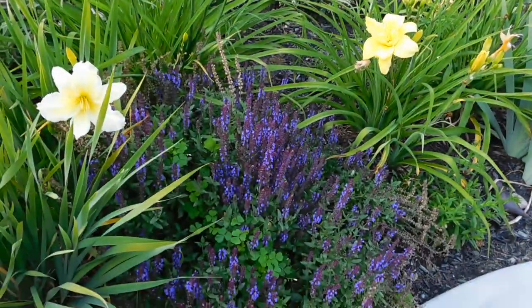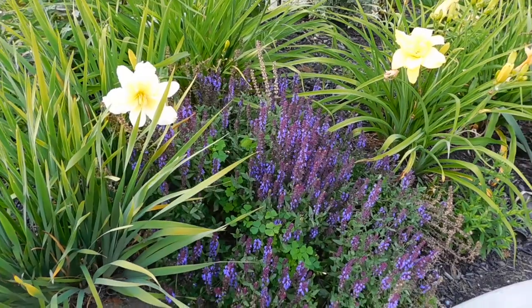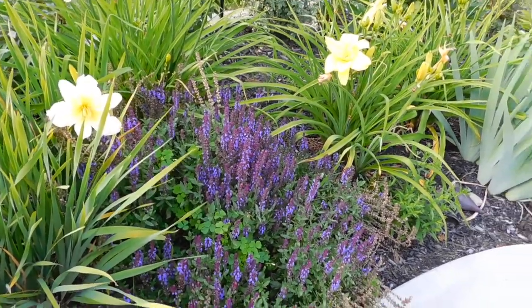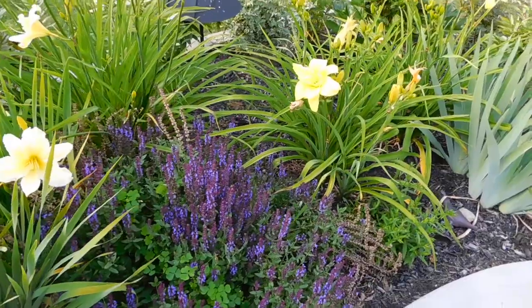The salvia — I couldn't think of what it was called — is just about done. But the bees like it, so I like to keep it out for them.